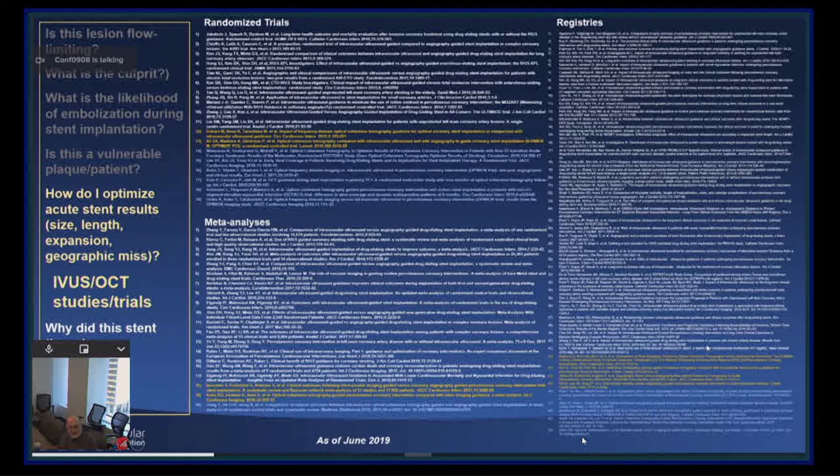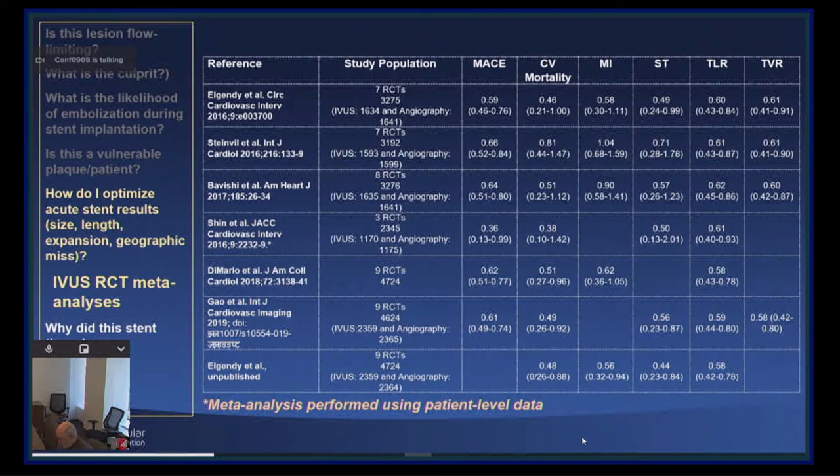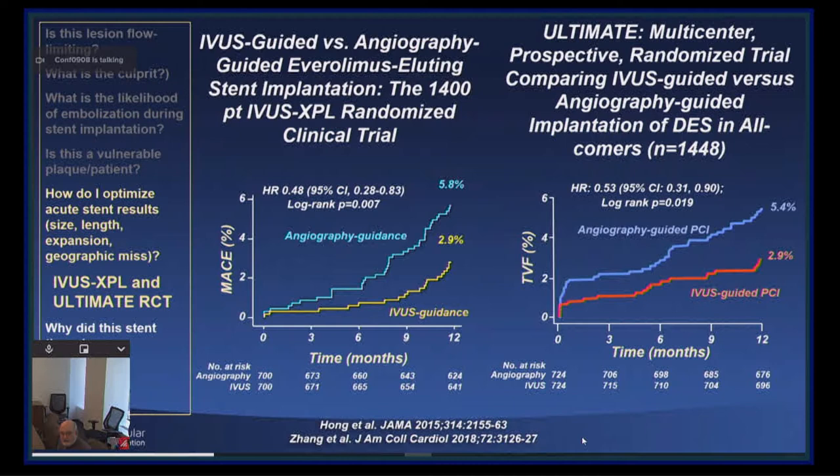These are major meta-analyses incorporating both randomized trials and registries with IVUS, showing reduction of MACE, death, MI, stent thrombosis, and repeat revascularization. Looking at the largest randomized trials — IVUS-XPL and ULTIMATE — showing a 50% reduction in events at 12 months of follow-up. Almost identical numbers in these two trials, emphasizing how consistent this finding is.